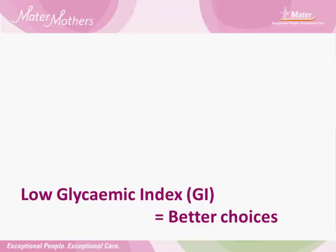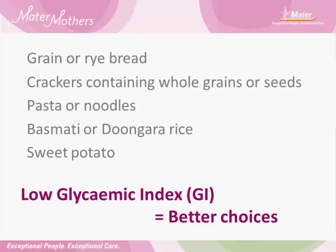At your clinic visit, your dietitian will talk to you further about what are the better types of carbohydrate to include in your diet. You may have heard the term low glycemic index, or low GI, foods — these are better choice carbohydrates. Some good changes to make include using multigrain or rye bread rather than white or wholemeal, crackers based on whole grains or seeds rather than highly processed biscuits, pasta, noodles or basmati or Doongara rice over white or brown rice, and sweet potato rather than white potato. Remember to keep these to normal serve sizes. Refined carbohydrates such as cakes, lollies, chocolate and soft drinks should be avoided. Water is the best choice as a drink.